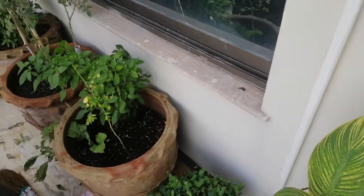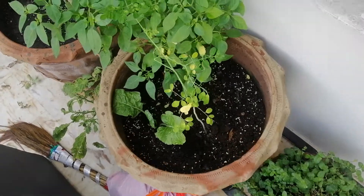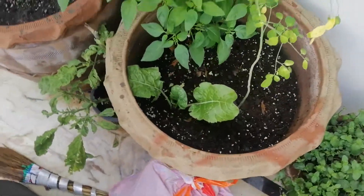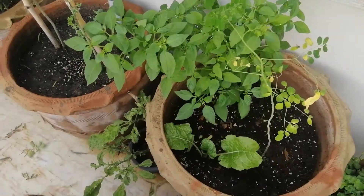Hey guys, what's up? So, a quick update. The Moringa plant, the Swiss chard and the green pepper, they grow all together in harmony.